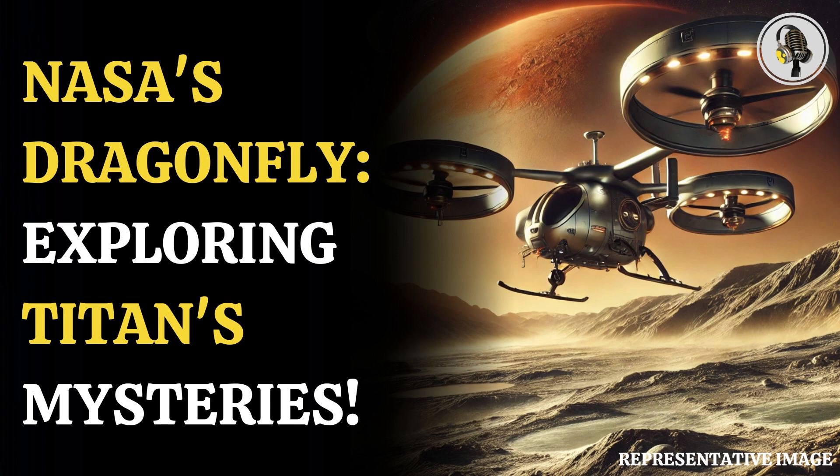With the Dragonfly mission, the American Space Agency aimed to look for prebiotic chemical processes on both Titan and the early Earth, before life was developed. Dragonfly marks the first time NASA will fly a vehicle for science on another planetary body, the government agency said.